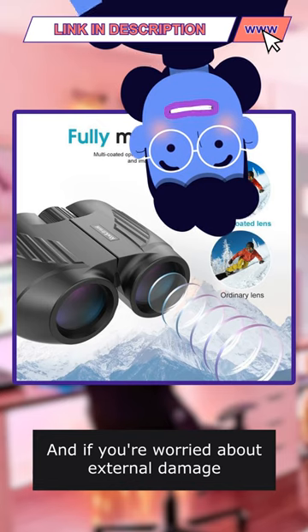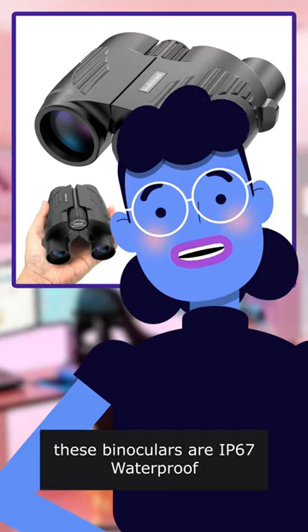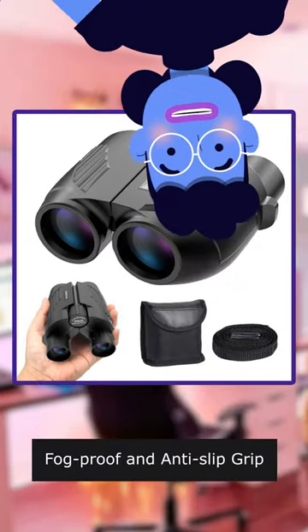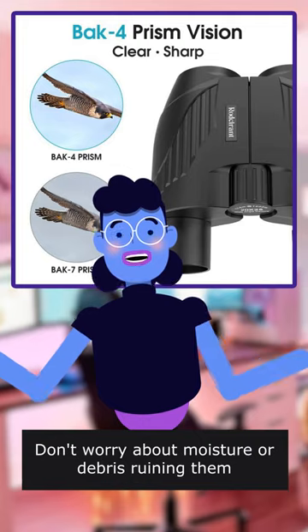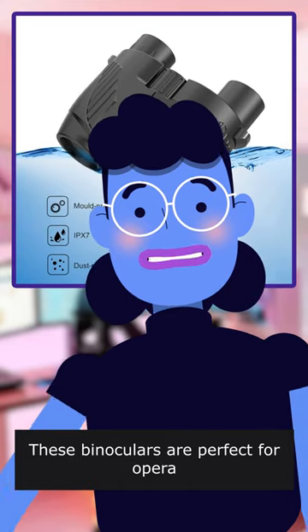And if you are worried about external damage, these binoculars are IP67 waterproof, fog-proof and anti-slip grip. Don't worry about moisture or debris ruining them. These binoculars are perfect for outdoor use.